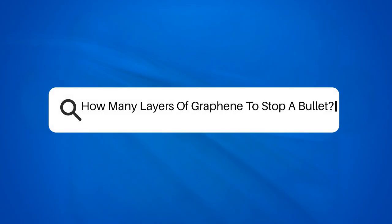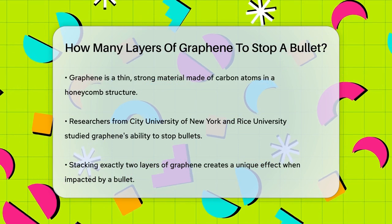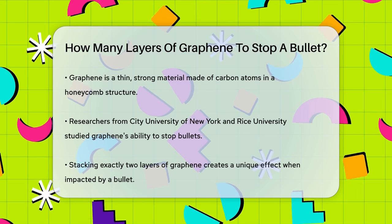How many layers of graphene to stop a bullet? Imagine a material so thin it's almost invisible, yet strong enough to stop a bullet. This sounds like something out of a sci-fi movie, but it's real, and it's called graphene.